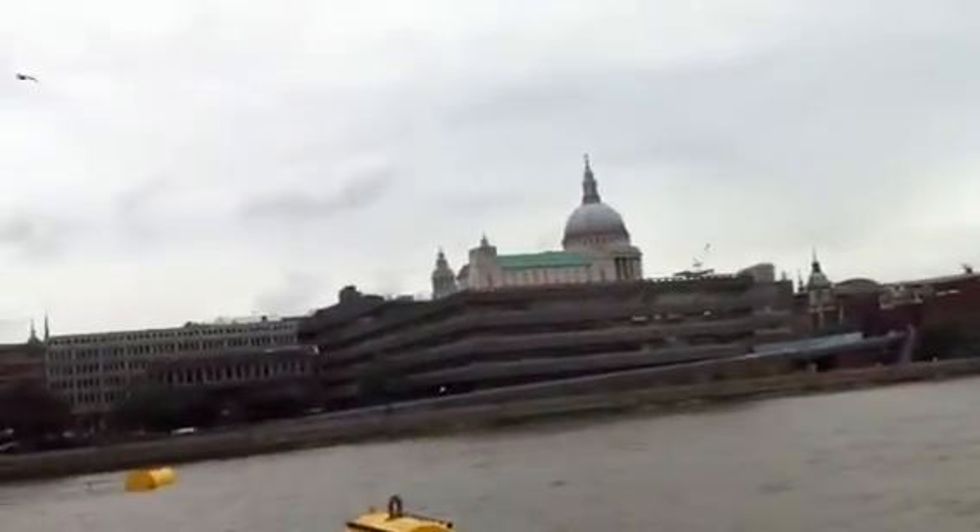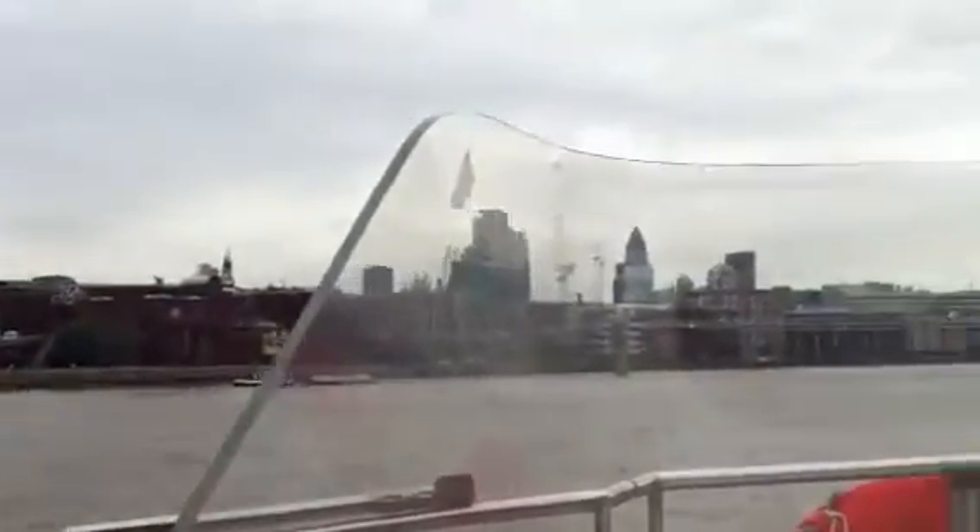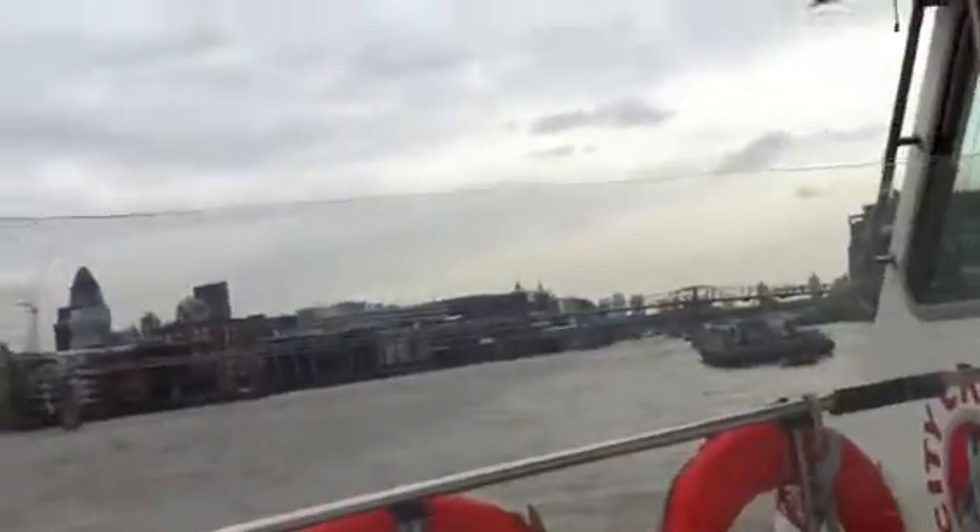This is roughly the halfway point down to the tower. How are we all doing? Are we enjoying it so far? Excellent.